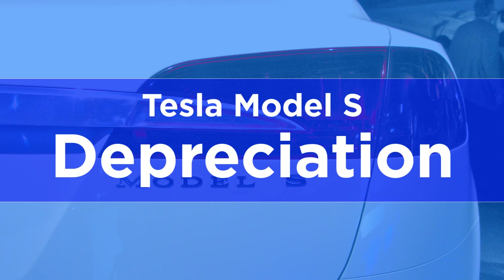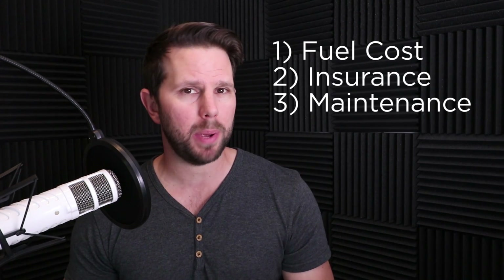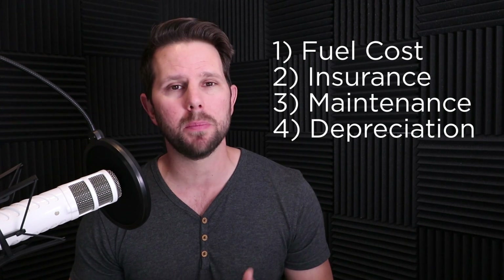I found some good data and wanted to dig into it to talk about the Tesla Model S and its depreciation, or resale value. The first thing to think about are the different categories that add up to the cost of a vehicle: fuel cost, insurance, maintenance and repairs, and the big one — depreciation. These are the big ones where I think the Tesla Model S really stands out.